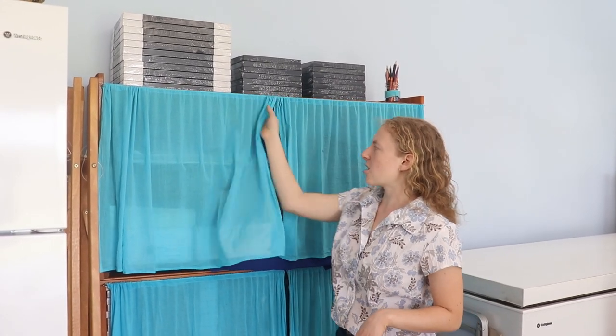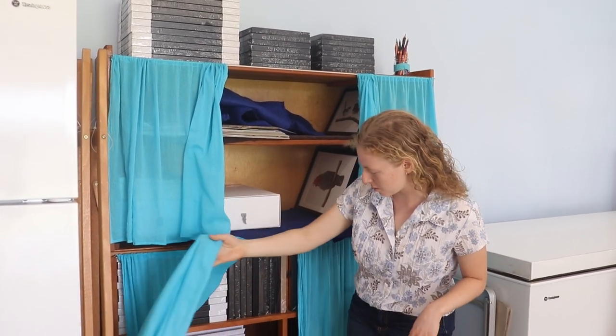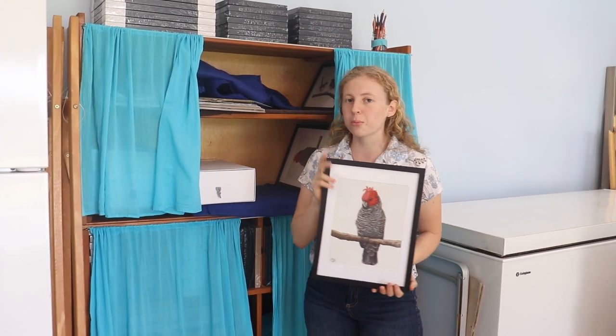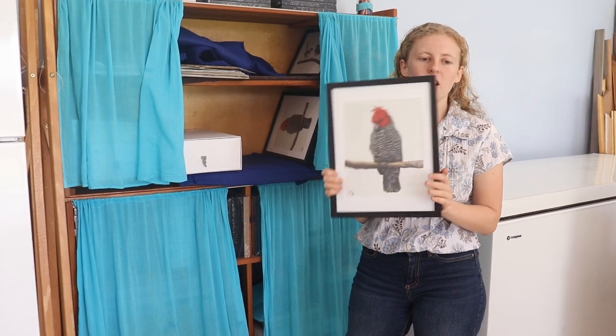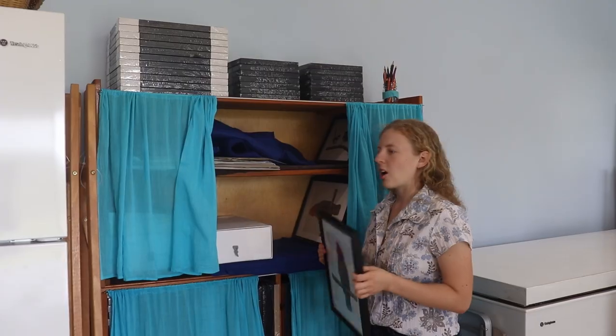This is my storage cupboard — I have quite a few of these. This is where I keep my prints and a lot of my frames. This section here is also where I keep my framed prints, so I always have a stock of these on hand, all ready for the market. This is my little gang gang — one of my favourite birdies. I always have a good stock of prints on hand.